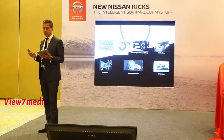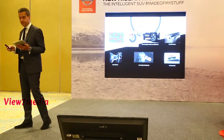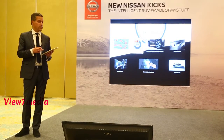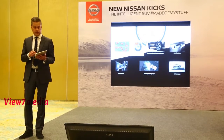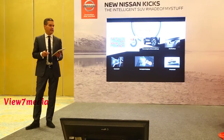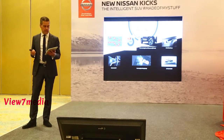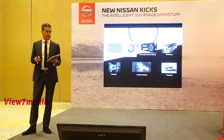Given the road conditions in India, the superior drive experience is critical for SUV drivers here. The new Nissan Kicks brings it to life thanks to 210 millimeters of best-in-class ground clearance, a best-in-class turning radius of 5.2 meters, and Intelligent Trace Control — a system that provides confidence and predictability to the driver.